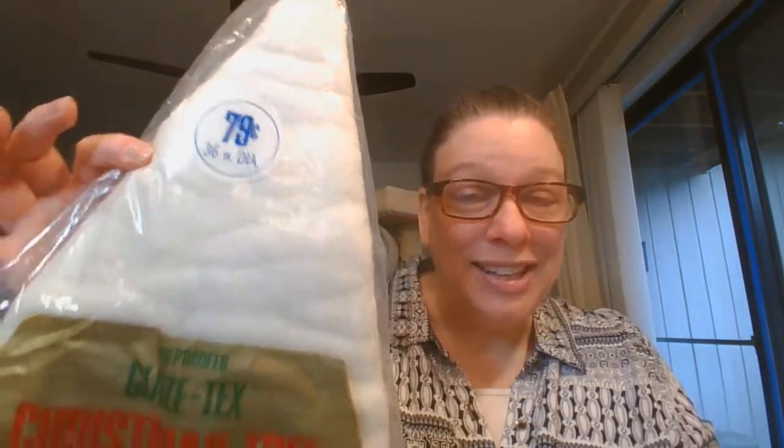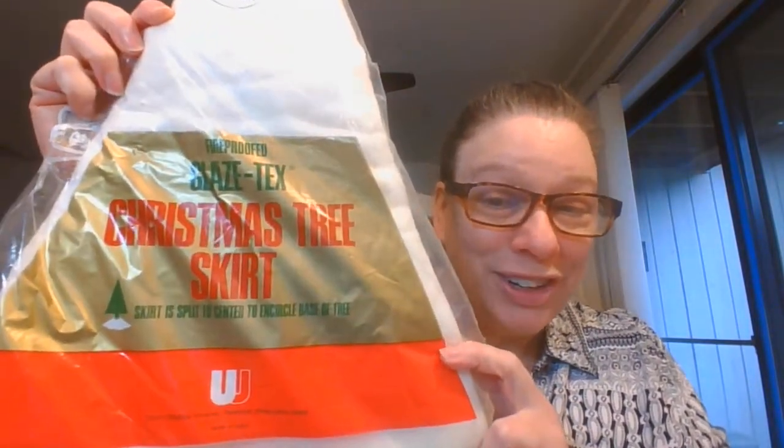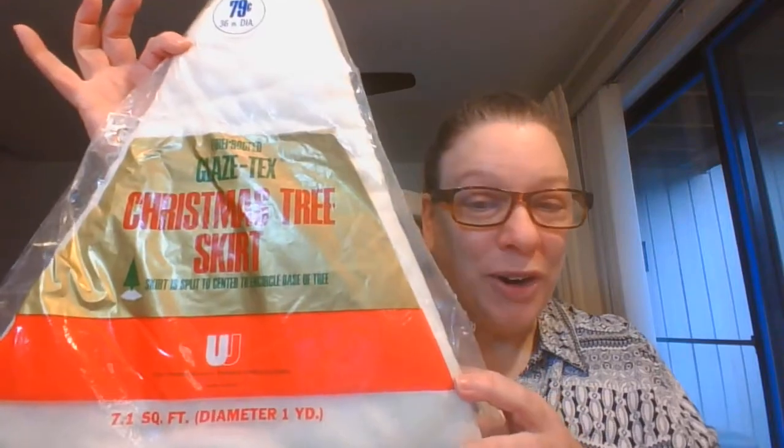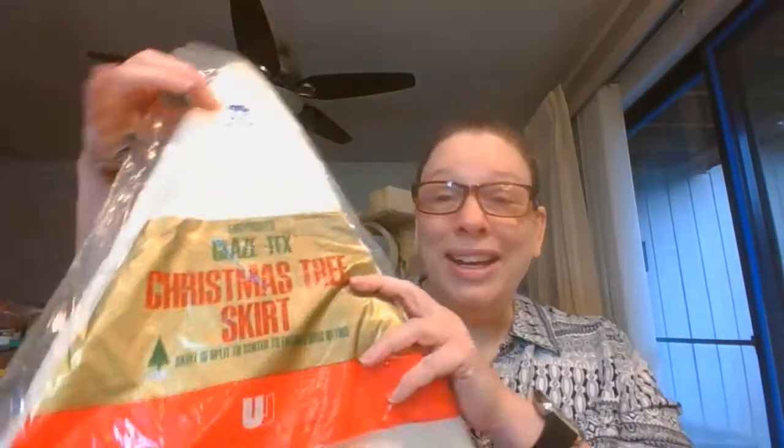Next up, still in its original package — this was originally $0.79 and it is a 36-inch diameter fireproof glazed text Christmas tree skirt. Very vintage, no barcode on this. It was made by Union Wadding Company. It's so fun that it's still wrapped in its original packaging, ready to add to a display. This is $8, number three.